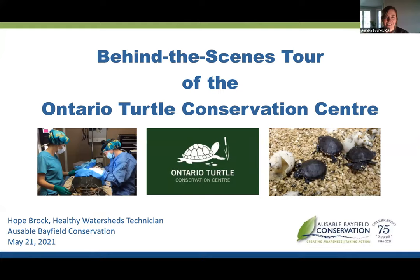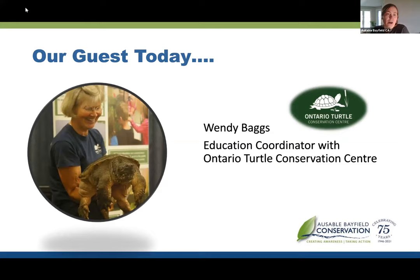Hello everyone and welcome to this webinar. Tonight we have a behind-the-scenes tour of the Ontario Turtle Conservation Centre. If you're not familiar with this centre, it's just outside of Peterborough. It is a turtle hospital, but they also provide education and outreach, have a hatchling program, and conduct research. Our guest is Wendy Beggs, Education Coordinator with the Ontario Turtle Conservation Centre, who has been with the centre since 2013.